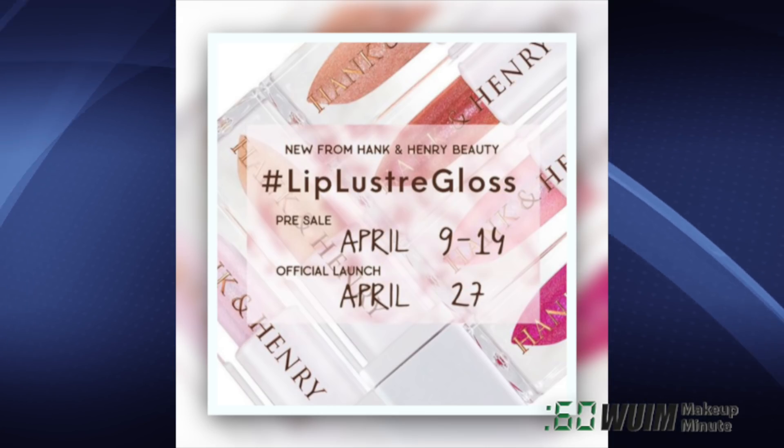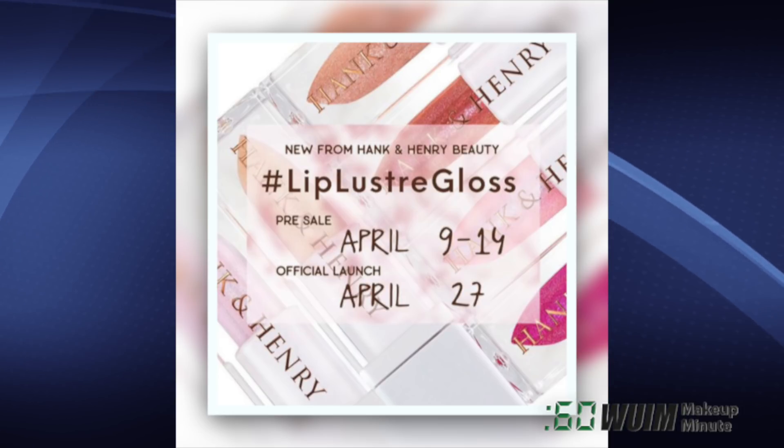The Hank & Henry Lip Luster Gloss arrives on April 27, but there'll be a pre-order from the 9th to the 14th.